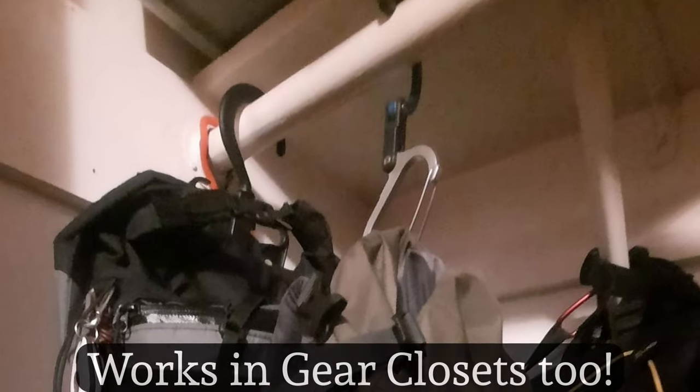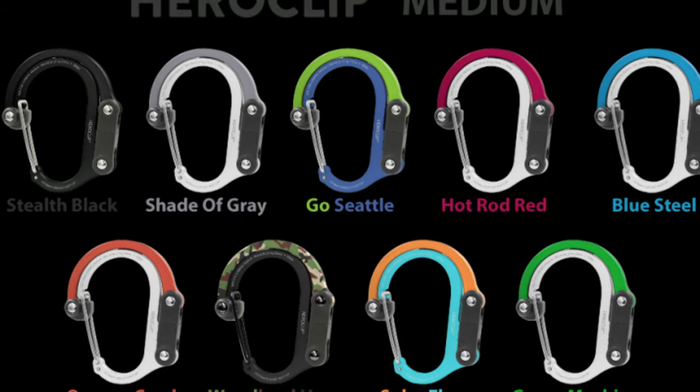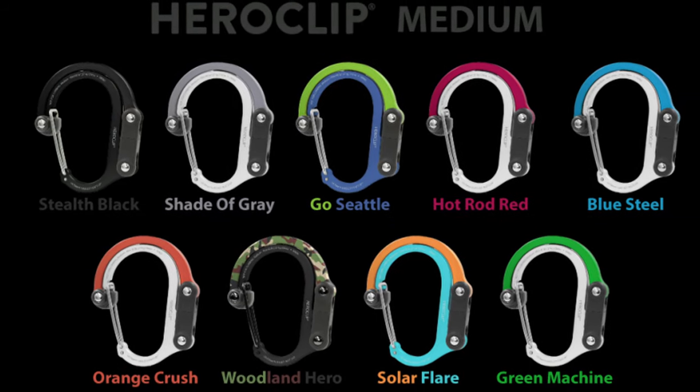Next up is one of my favorite gadgets — the HeroClip carabiner. This is a strong, lightweight carabiner that has a swivel hook on it that allows you to turn it into a hanging device. What I do with this is throw it over a branch of a tree, clip my backpack's carry handle into it, and hang it up when I'm stopping for a break instead of having to sit it down in the dirt or mud. This is the large, which will carry about 60 pounds, but even the smallest HeroClip should carry up to about 40 pounds, even though it weighs less than an ounce. These can run up to about $30, but the small, which I would recommend, starts at about $15.